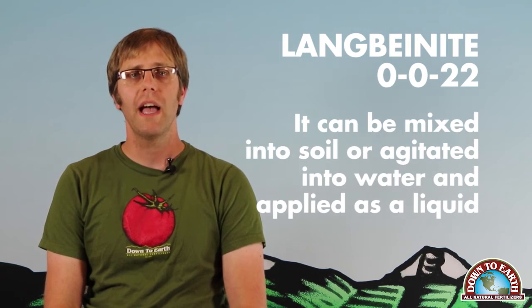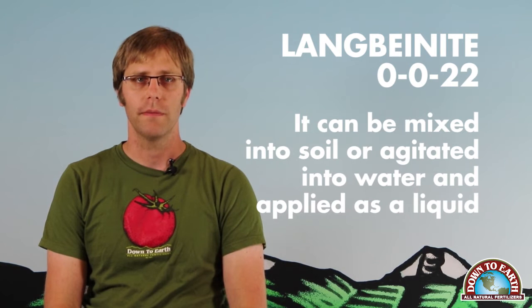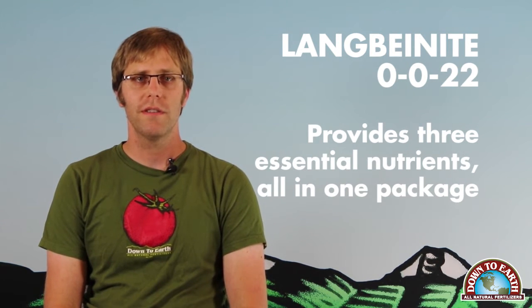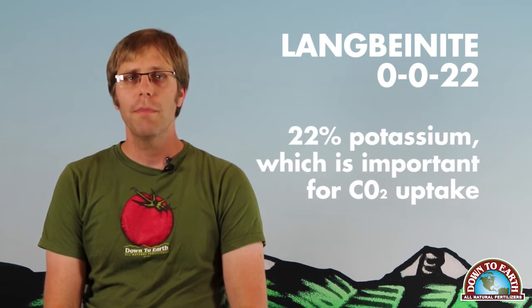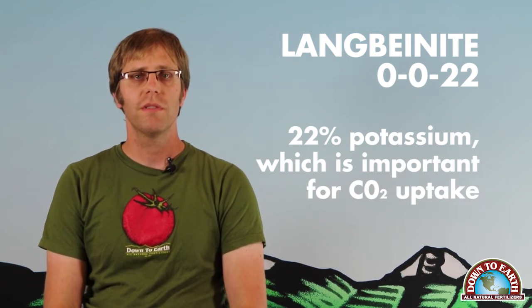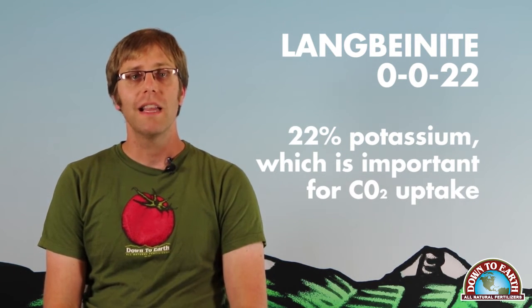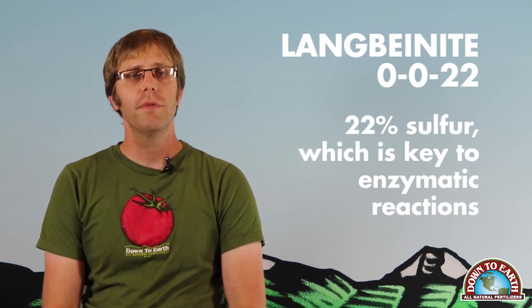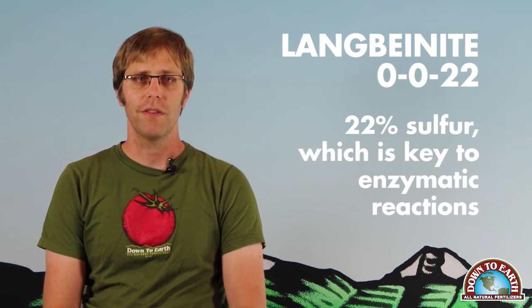It can be mixed into soil or agitated into water and applied as a liquid. Langbanite is a really interesting material because it provides three essential nutrients all in one package. It brings 22% potassium, which is important for CO2 uptake; 11% magnesium, which is the backbone of the chlorophyll molecule; and 22% sulfur, which is key to enzymatic reactions.